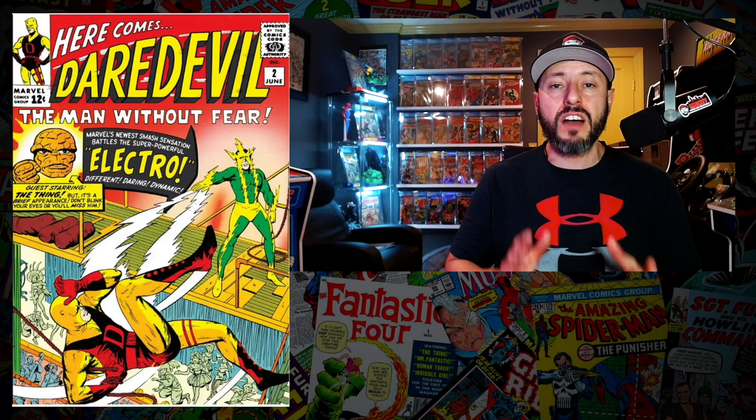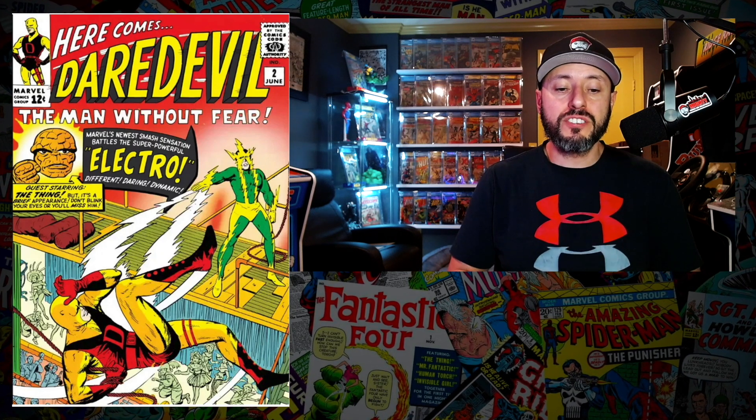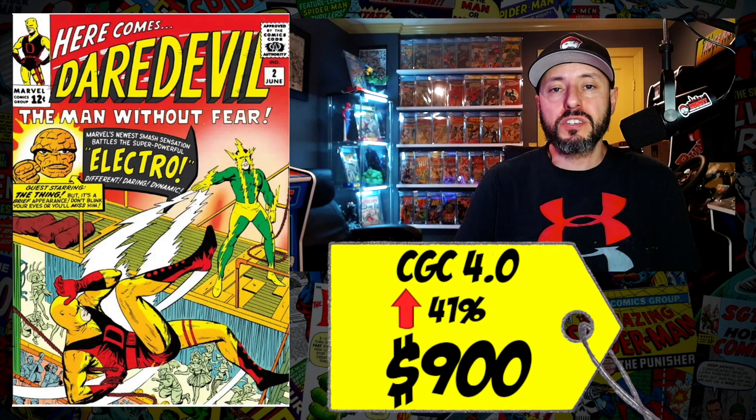At number 2 is a book I've been looking for for over a year — Daredevil number 2, the second appearance of Electro and the second appearance of Daredevil, a double key with a phenomenal red cover, one of my favorites. A CGC 4.0 sold last week for $900, up 41 percent since September. This book has been red hot ever since Matt Murdock showed up in the MCU in Spider-Man: No Way Home. I've been trying to hunt down a copy for the better part of a year — I almost pulled the trigger on a really low grade copy for around $150 but it was just too low. I want a 2.0 or 2.5 but it's been impossible to find without shelling out a ton. Yes, I want to own this book, but if I'm spending a grand it better be a first appearance, not a second.